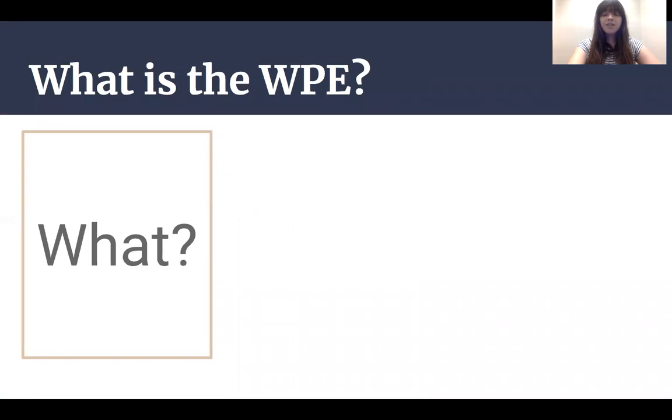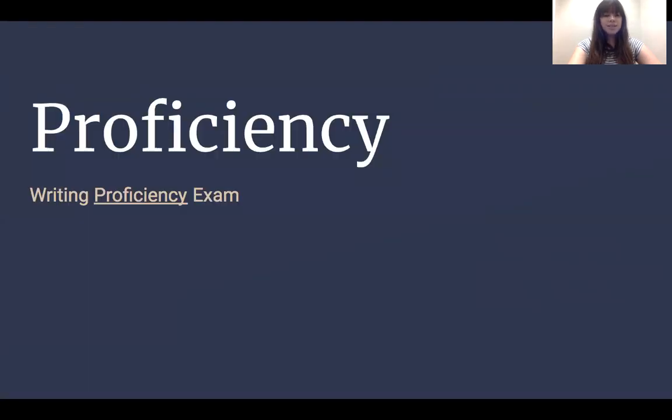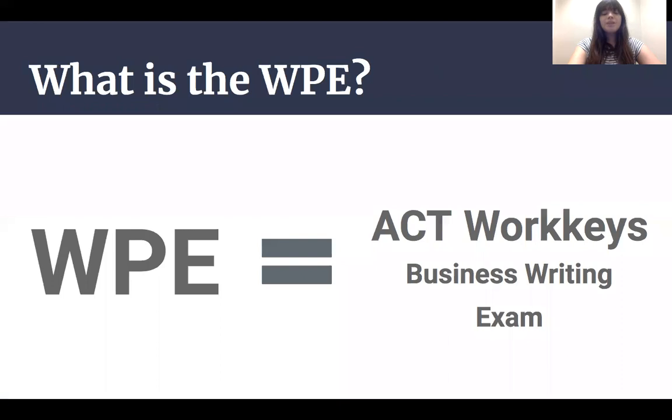Almost everything you need to know about the exam is in its title. It's a proficiency exam and measures a minimum threshold of writing capability for MC undergraduates, meaning you only need to worry about earning a passing score on this test. To measure proficiency, MC uses the ACT WorkKeys Business Writing Exam.